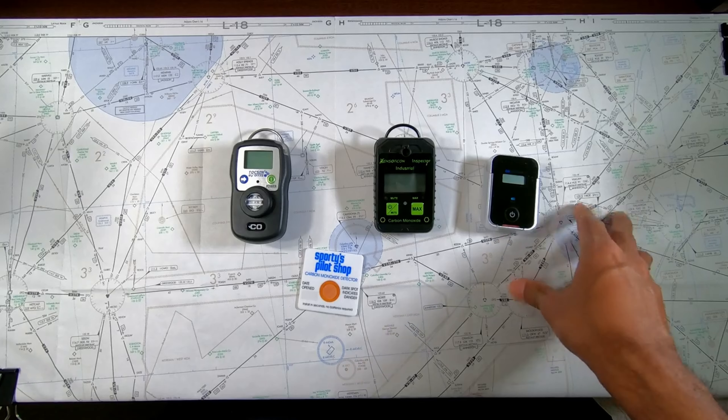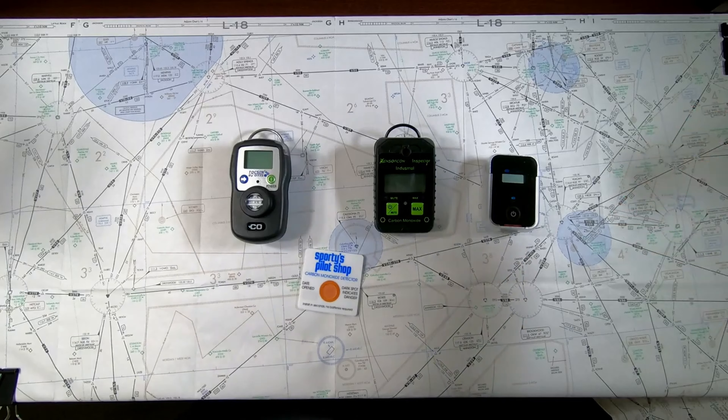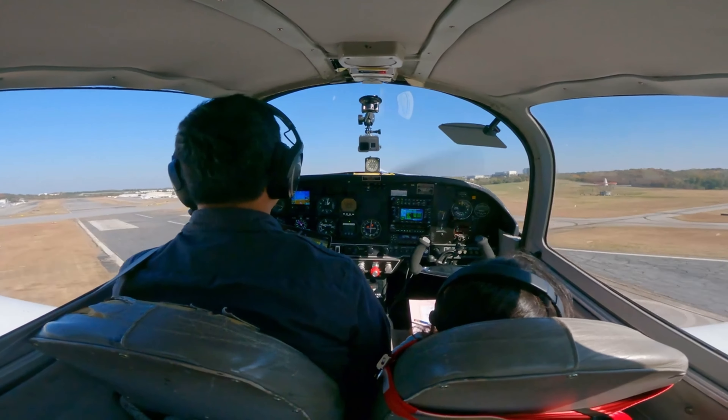I came to a realization about CO poisoning about 3 years ago and decided to purchase a CO monitor. I made a video comparing 3 different CO monitors and eventually settled on one of them — you can check out that video in the links below. A few months later, my CO monitor started beeping and we found out we had a crack in the exhaust.